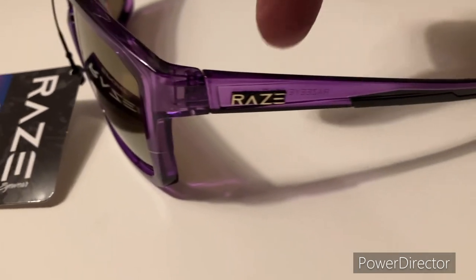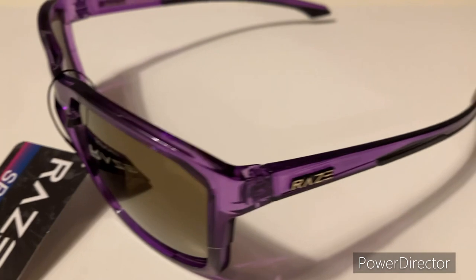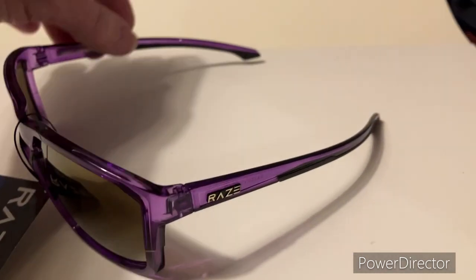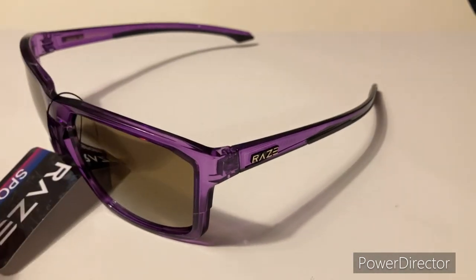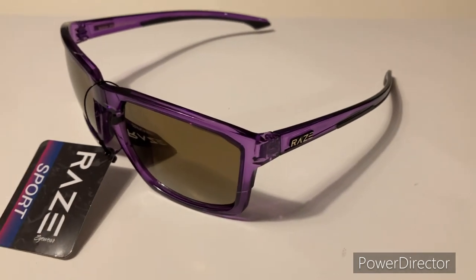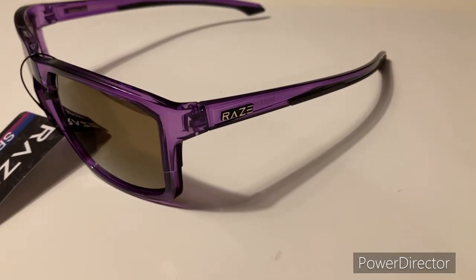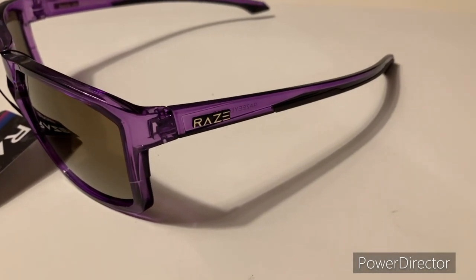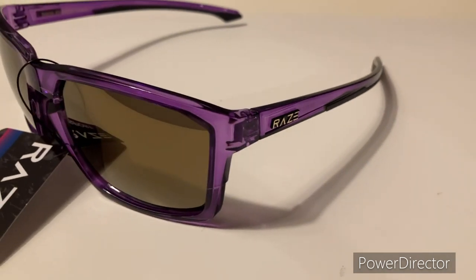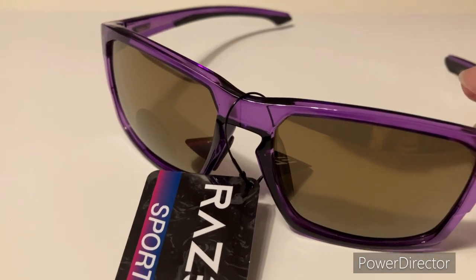A transparent purple — see that? I know this isn't going to be for everybody. Guys, ladies — whenever I say guys I'm kind of talking to everybody. Check these out, ladies, you may particularly like these. A purple frame looks pretty cool. I know my wife would like them.